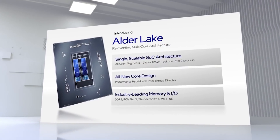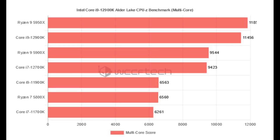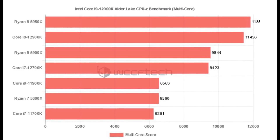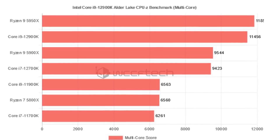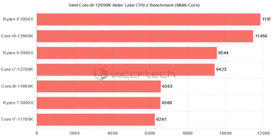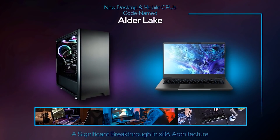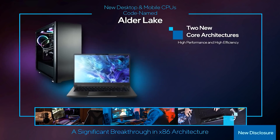Multi-core on CPU-Z, with results from website BiliBili, the 5950X does slightly edge out, scoring 11,850 compared to 11,450 for the 12900K. So in CPU-Z, it seems like it's pretty much even in multi-thread, with Zen 3 having a slight advantage. But in single-core, Alder Lake does come out on top quite well.